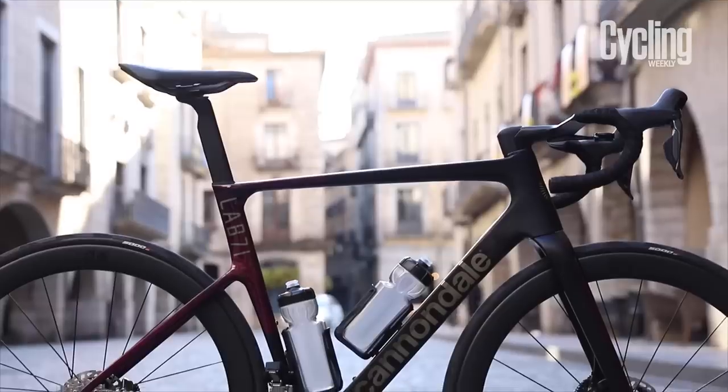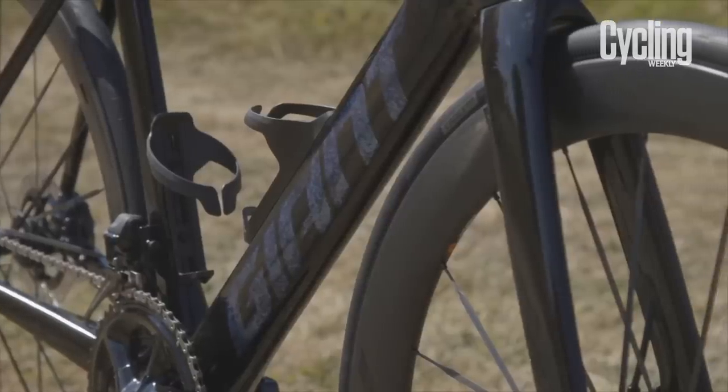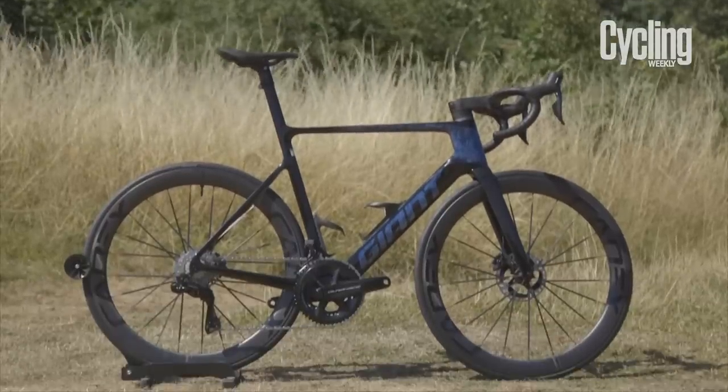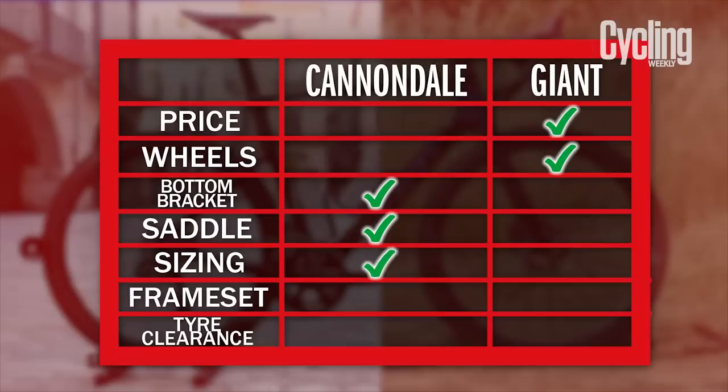Cannondale announced at the launch of the Super 6 that they would be getting rid of their 60cm and 62cm frame sizes, instead combining them into a 61cm frame size to simplify production while still catering to taller customers. This means the Super 6 will be offered in 7 sizes, ranging from 44cm to 61cm — 3 more than the Propel, which is offered in just 4 sizes: small, medium, medium-large, and large. The Propel is essentially missing the two smallest and the largest sizes that the Super 6 is offered in. While Giant may point to their Liv range of bikes for shorter riders, that won't help short men. For the tall men out there, the Propel leaves them with no choice at all. Once again, the Super 6 takes the win.